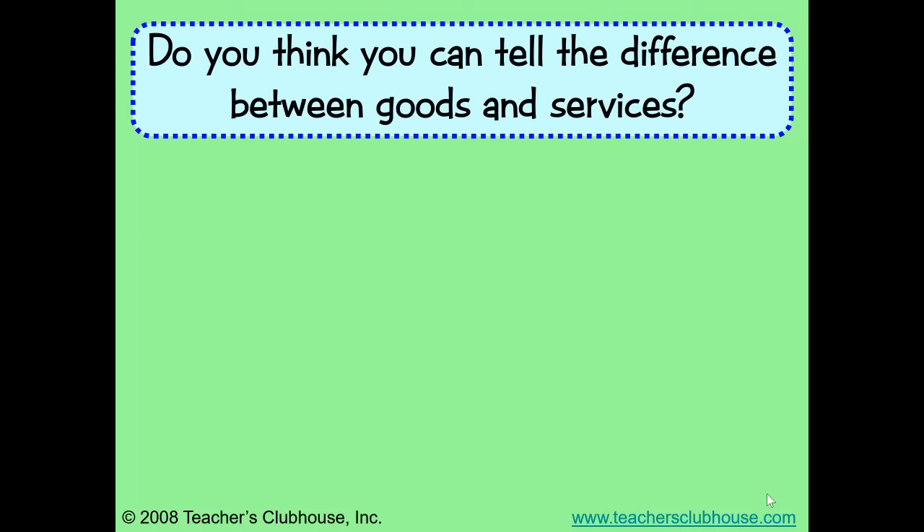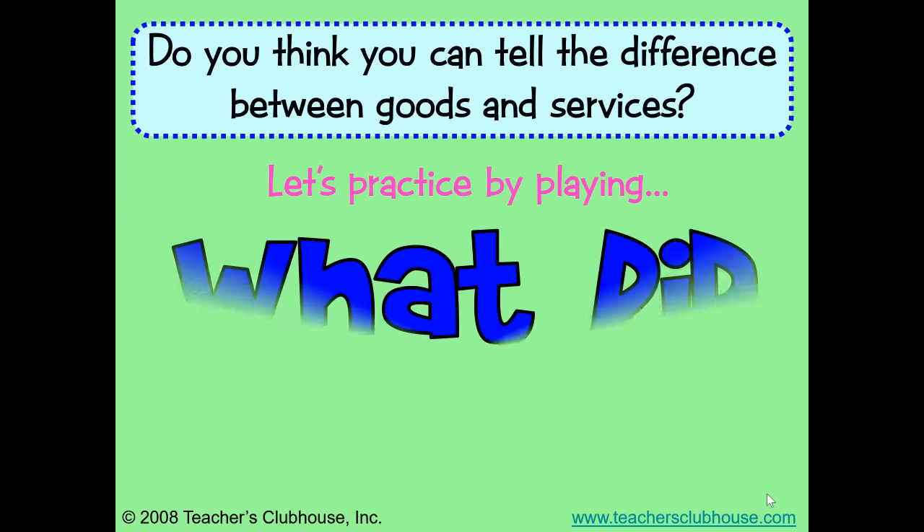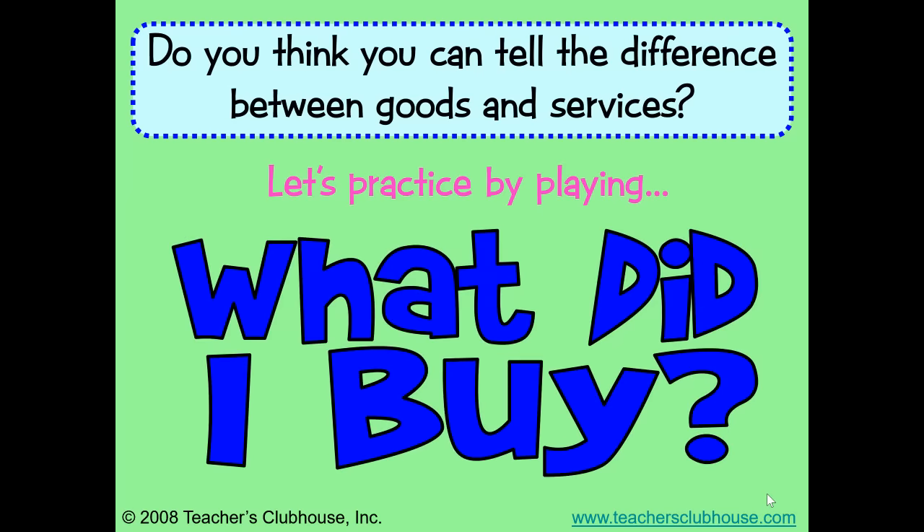Pause the video and talk about the last time you went shopping and decide whether you bought goods or services. Do you think you can tell the difference between goods and services? Let's practice by playing What Did I Buy?